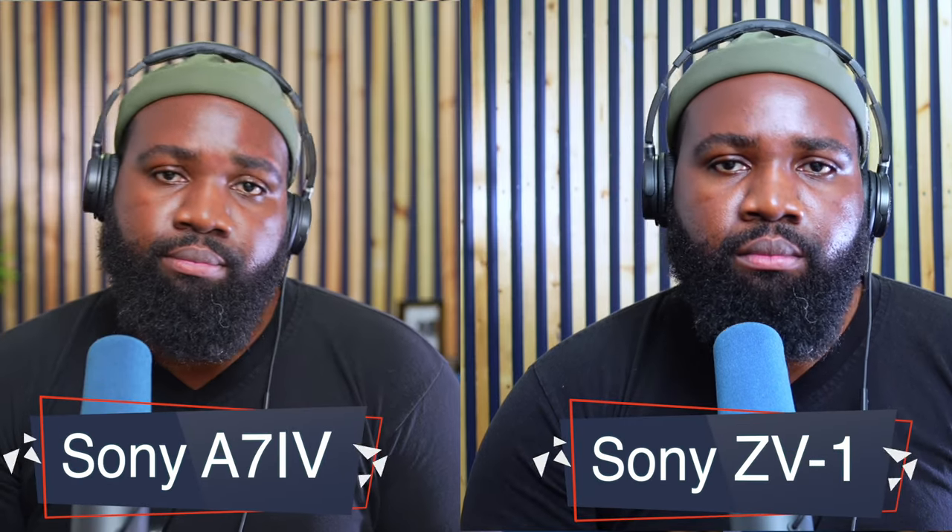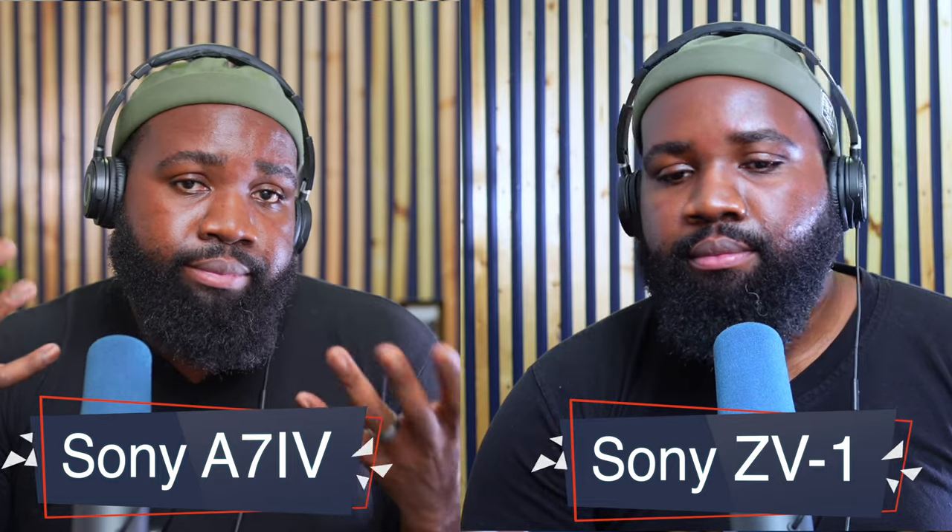It has a flip-out screen and you can use it as a webcam. So realistically, there's no reason why you wouldn't use this camera to start podcasting. This is how the Sony ZV-1 looks compared to the Sony A7IV.